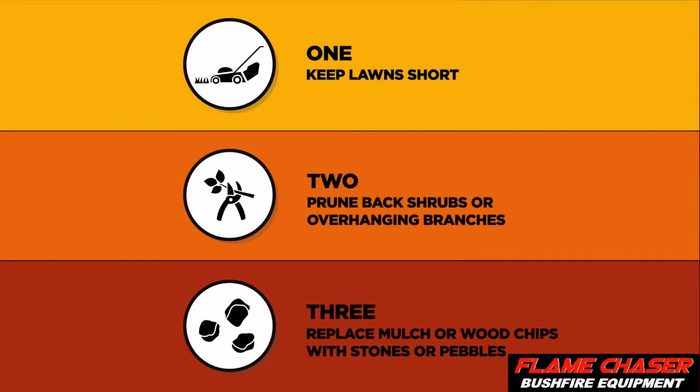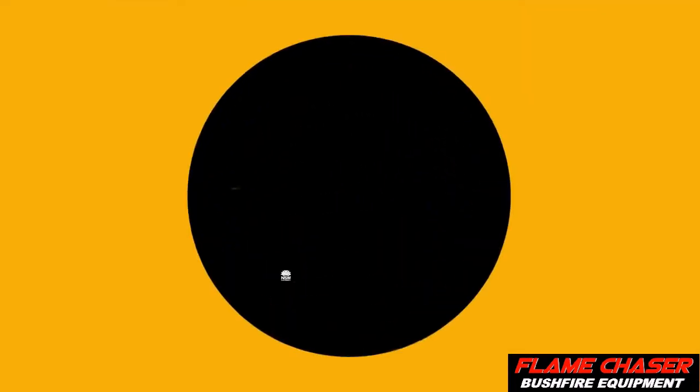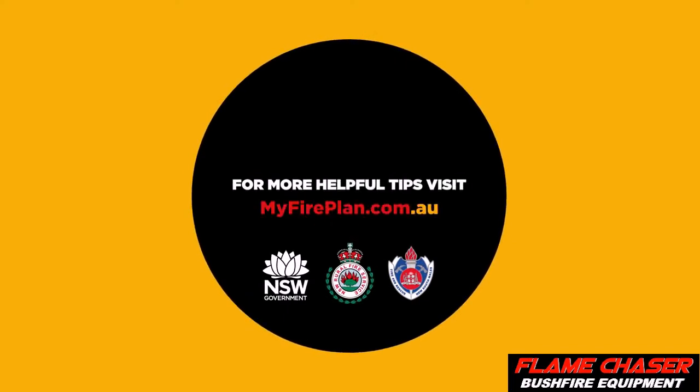Getting ready for a bush fire is easier than you think. For more helpful tips, visit myfireplan.com.au today.